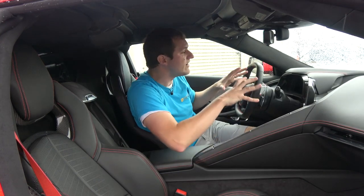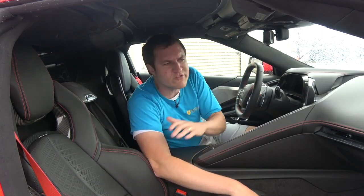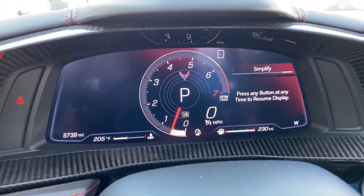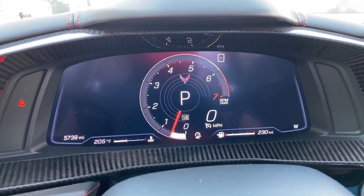One other interesting item in the gauge cluster: if you find it to be too much information and too much technology, you can just go over to 'simplify' and the screen will simplify itself. That could be a feature that appeals to the Corvette's more traditional demographic who don't understand all this newfangled technology.